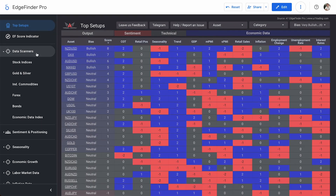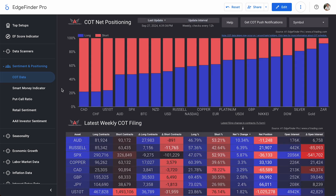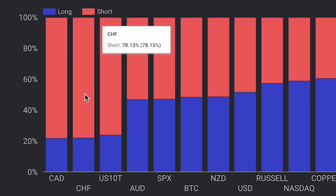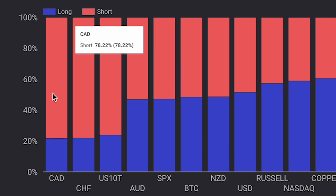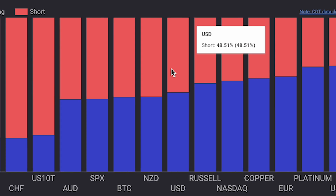Before we get into that, we're going to take a look at two things quickly, starting with sentiment and positioning. We'll check out COT data — the Commitment of Traders data — which shows what institutional traders are long and short on. Our bar chart lists our most shorted assets on the left and most bullish assets on the right. Our bottom three most shorted assets are the Canadian dollar, the Swiss franc, and U.S. 10-year Treasury yield bonds at 76.14, 78.13, and 78.22. The U.S. dollar is sitting right around 51.49 long and 48.51 short — really not leaning one direction or the other.